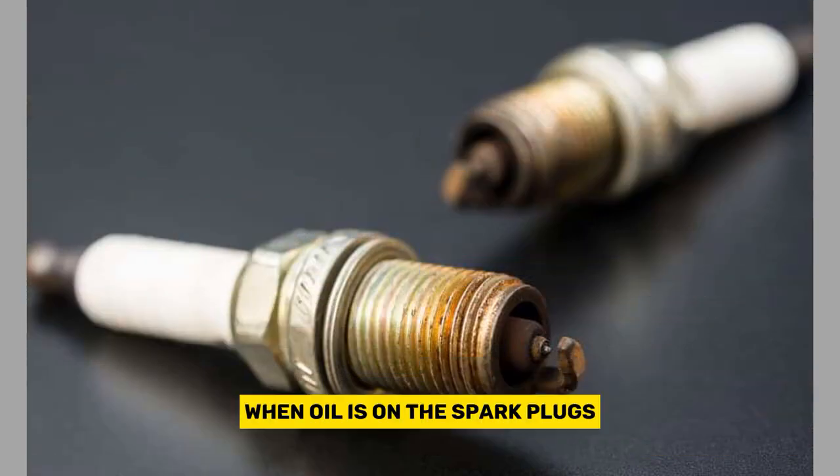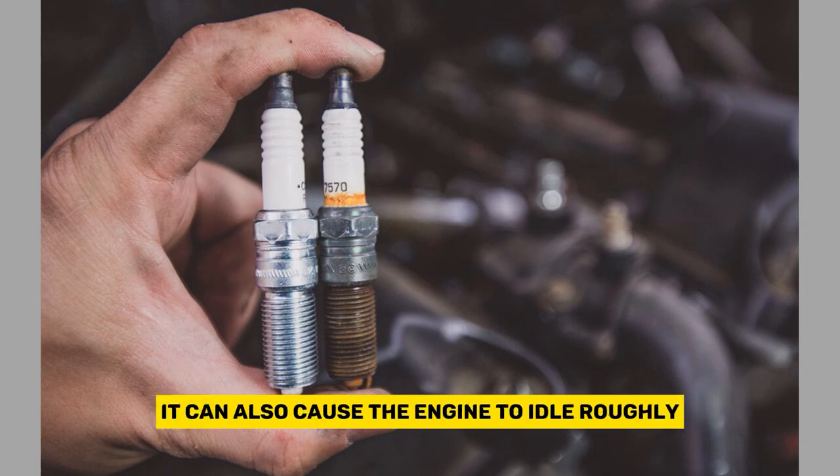Rough idling. When oil is on the spark plugs, it can also cause the engine to idle roughly.